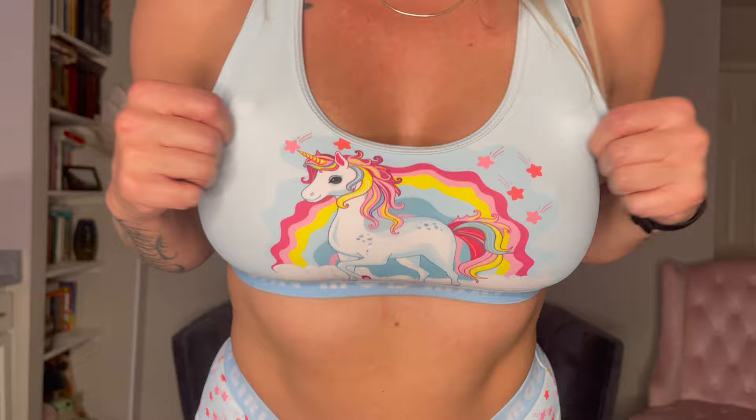So yeah, plenty of stretch like I said, really comfortable, super fun pattern. I think I got a large but I'll link it down below. Let's get on to the next two.